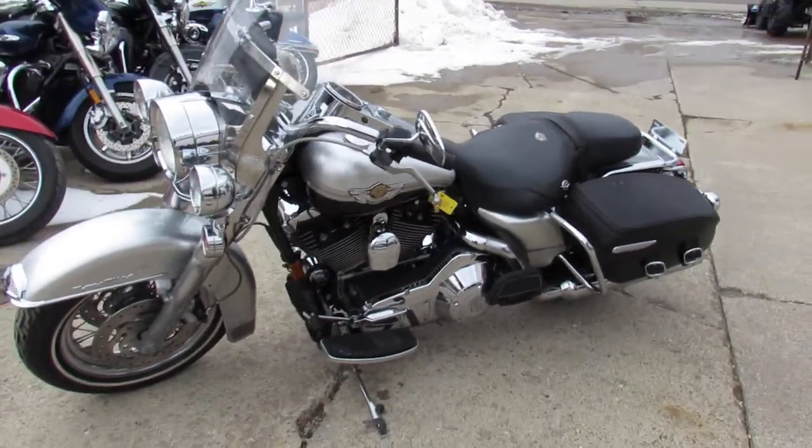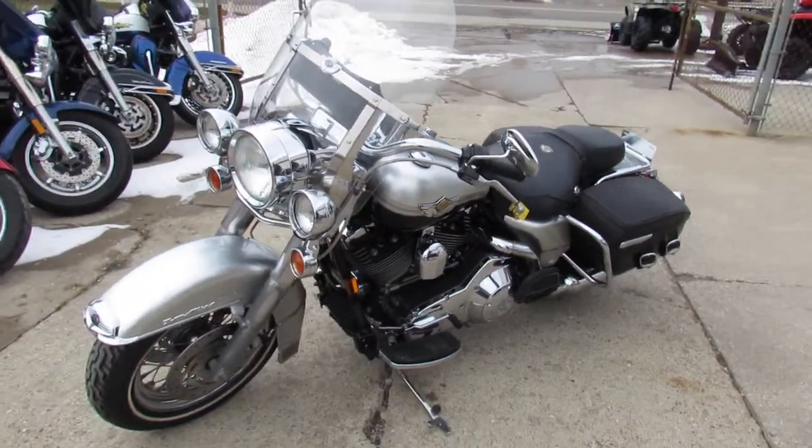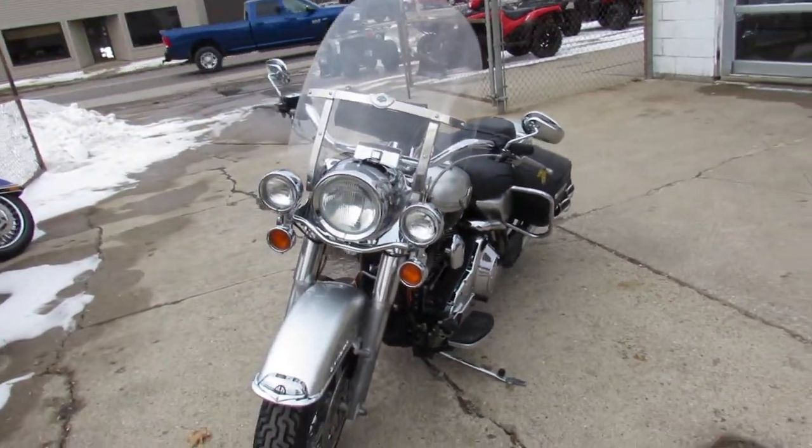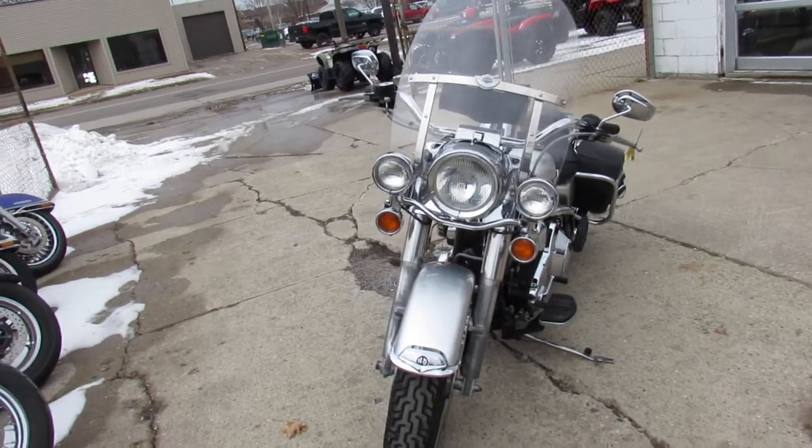Hey guys, it's approvalpowersports.com here doing some videos. It's almost riding season — we're at the end of January. We had some 40 degree weather last weekend, so give us a call today and you can get riding.